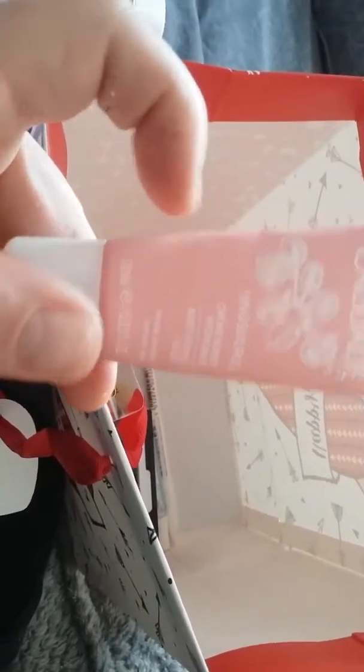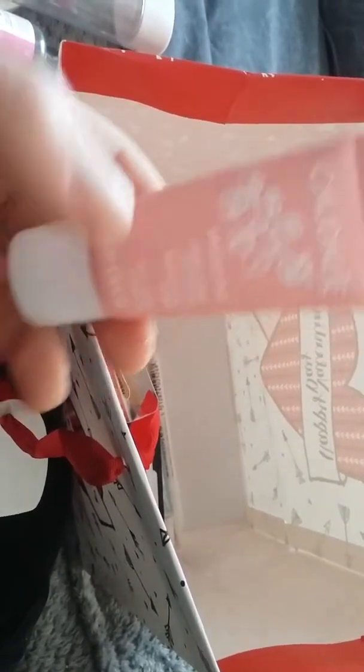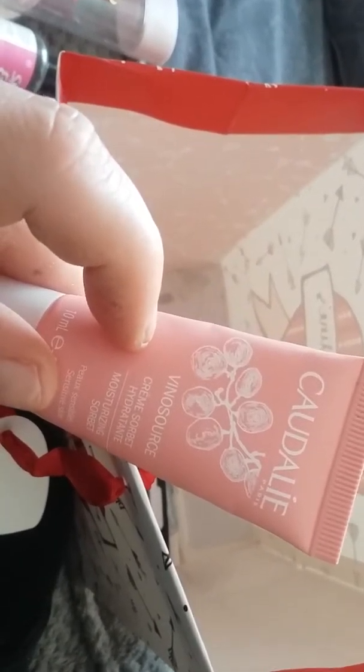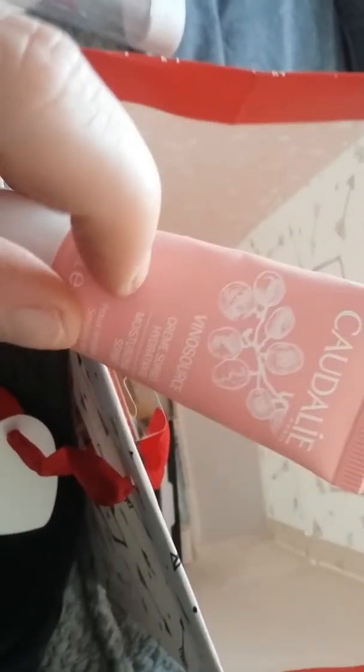One of my favourite face creams is this one by Claudia — I hope I said that right. I'm going to try and repurchase the full version of it because it's really nice and my dry skin doesn't react badly when I've got this on, unlike other creams, so I am going to try and repurchase it.